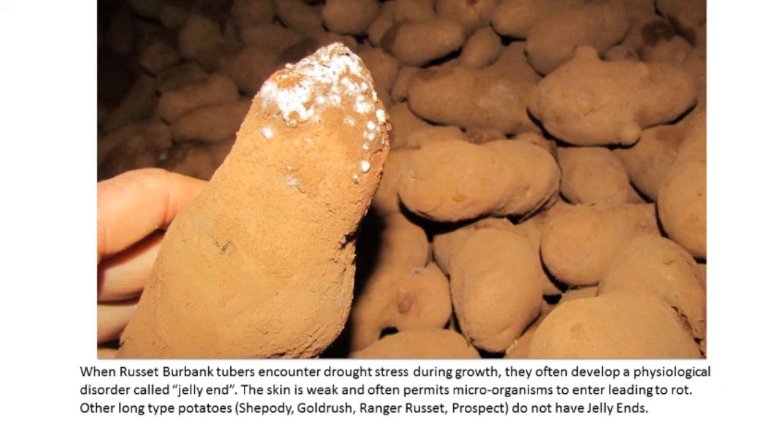Sometimes you have problems with certain varieties that lead to storage issues. Russet Burbank, for example, gets a physiological disorder called jelly end in stressful growing conditions — and the tissues will actually start to break down. If you have a lot of those potatoes in storage that are breaking down, they are adding water to the air — they're like humidification sources themselves. The last thing you need is to be adding extra humidity to a building that already has a lot of leaking potatoes.